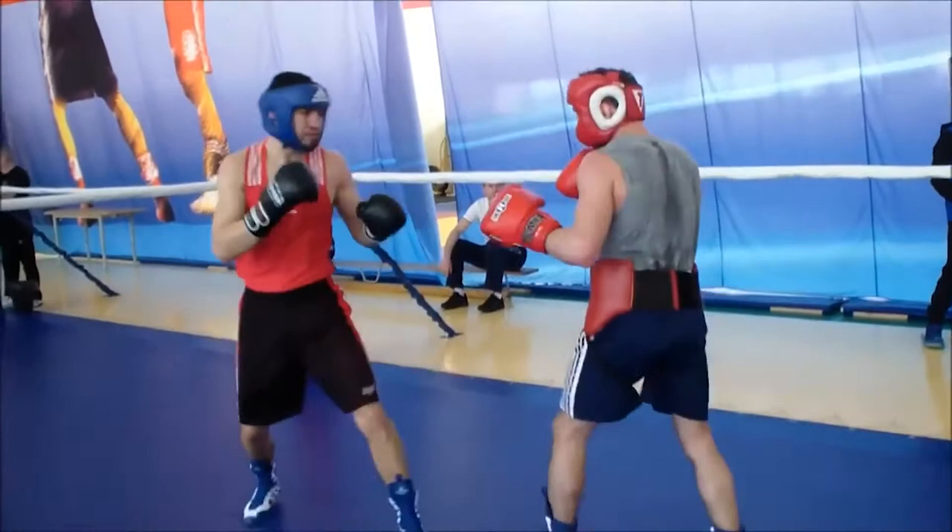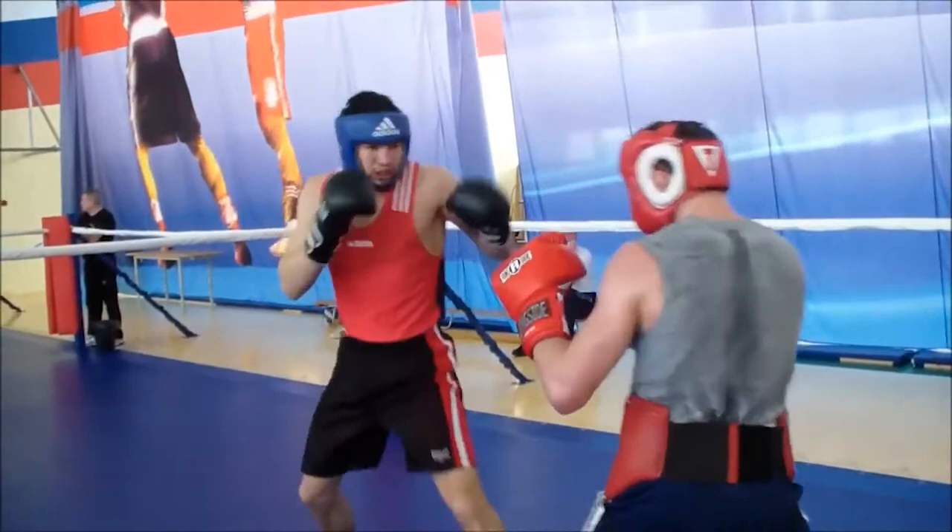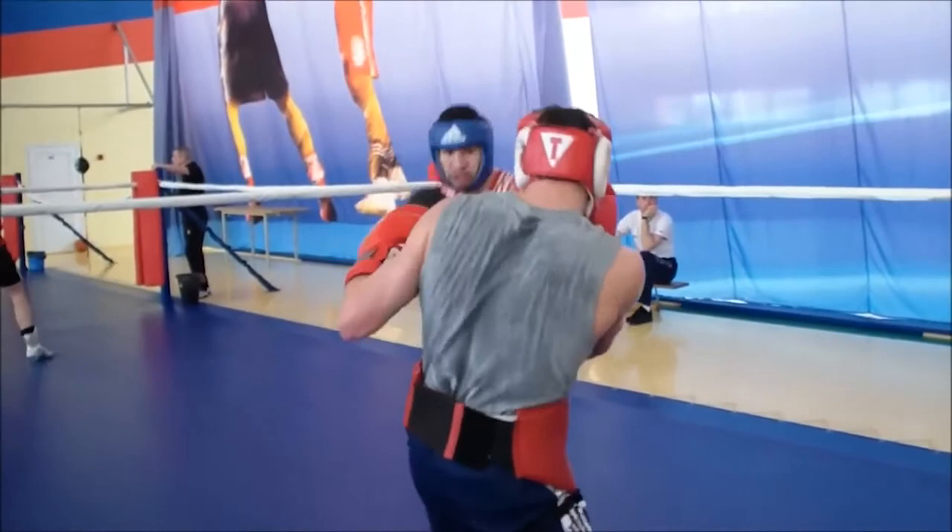In general we can see that blue helmet is a counter puncher. He likes to play safe, which means he steps in, shoots, steps out, back into the safe distance. So he is the kind of guy that would try to capitalize on his opponent's mistakes.